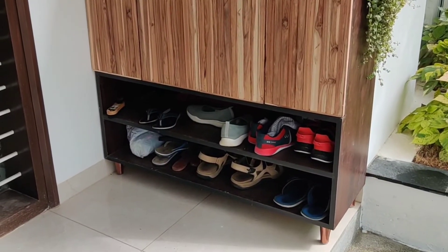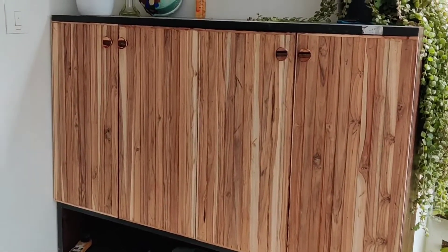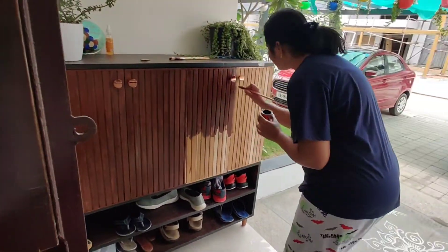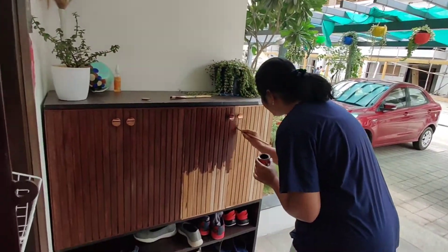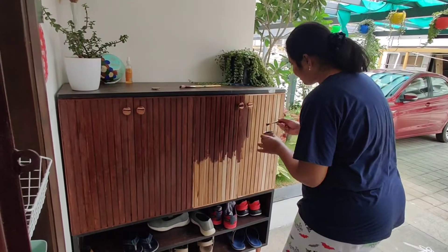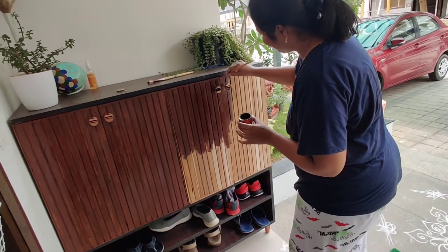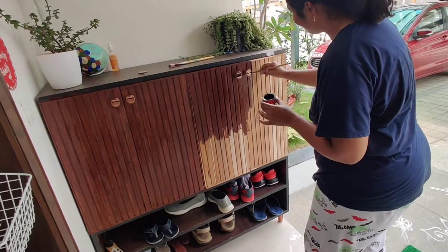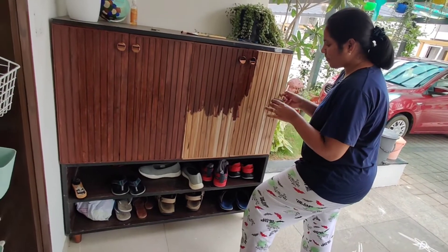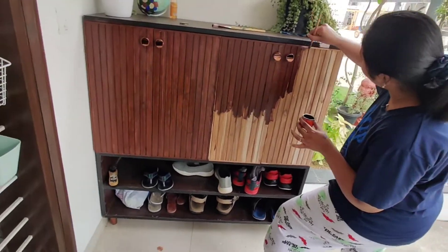Hello everyone, welcome back to my channel. Today I am going to show you a shoe rack. This is a change in recent days. I am going to show you a different color, I am going to show you a polish. We have two open shelves and we have legs.